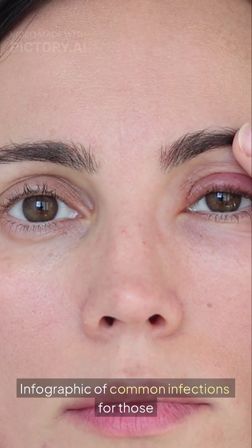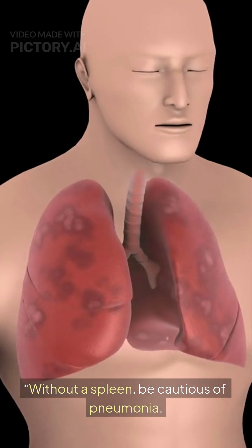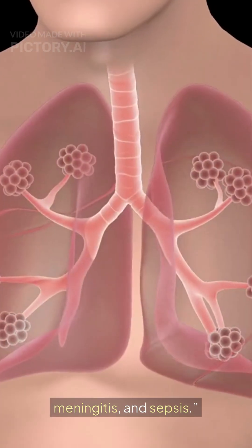An infographic shows common infections for those without a spleen. Without a spleen, be cautious of pneumonia, meningitis, and sepsis.